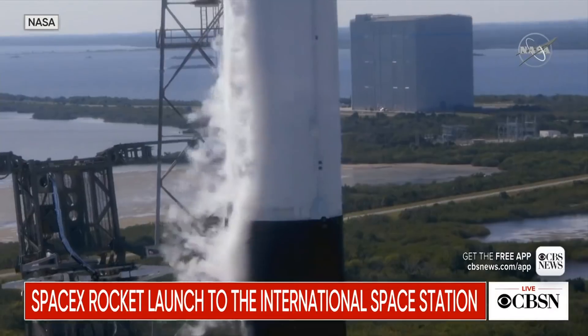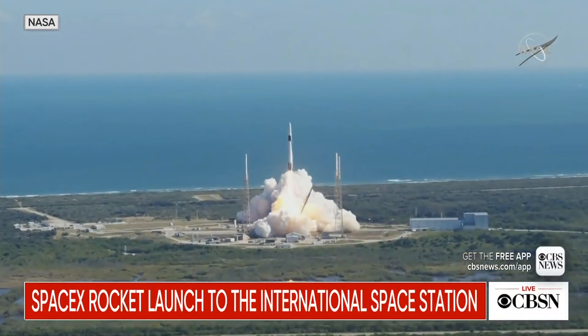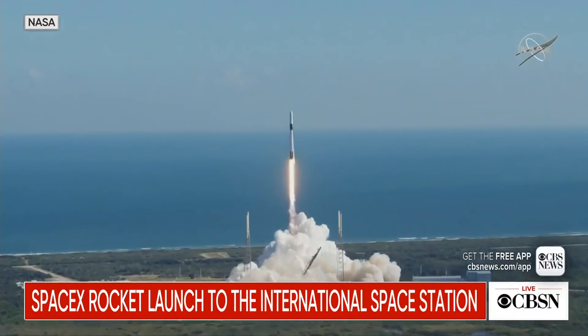Engine's ignition. Liftoff of the Falcon 9 and Cargo Dragon, transporting critical research to enable living and working in earth orbit and in deep space.